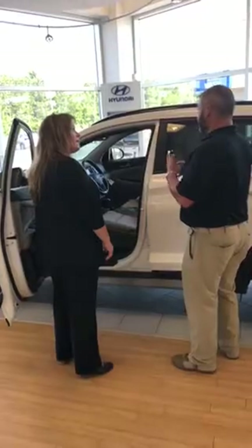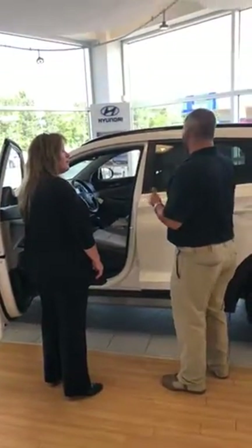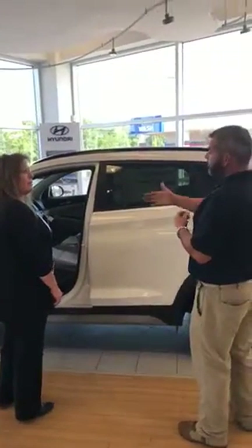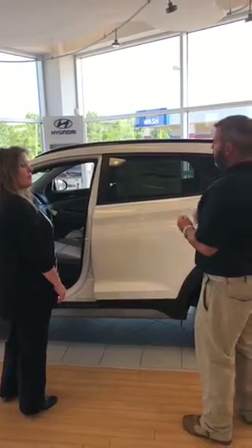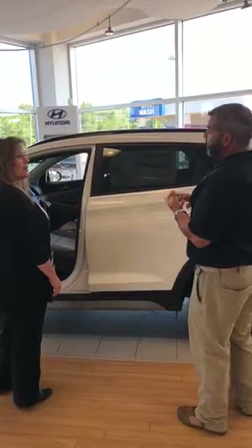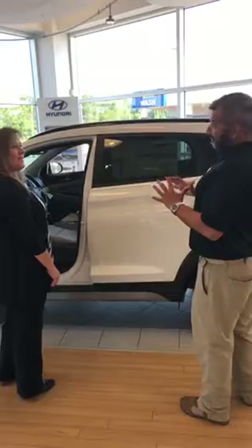As far as safety goes, back to that — this vehicle has got a five-star overall safety rating. You've got reinforced door beams in the doors, dual airbags in the front, side impact and side curtain. It's a really safe vehicle. This vehicle in particular has got blind spot monitoring and a backup camera with pedestrian detection. Hyundai really thinks of everything.